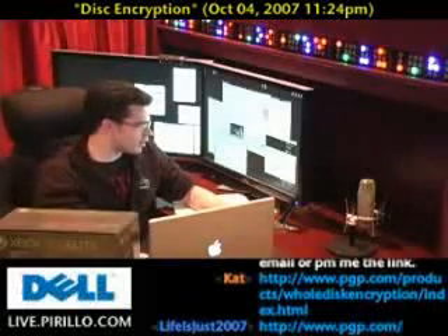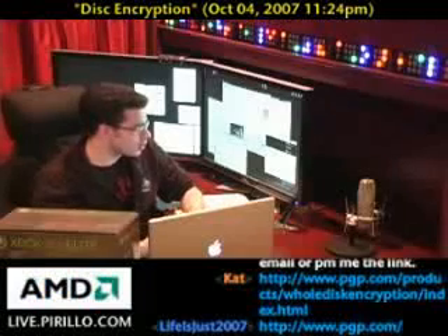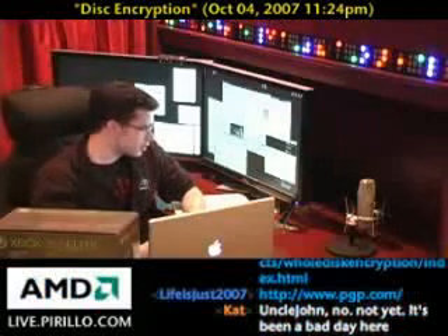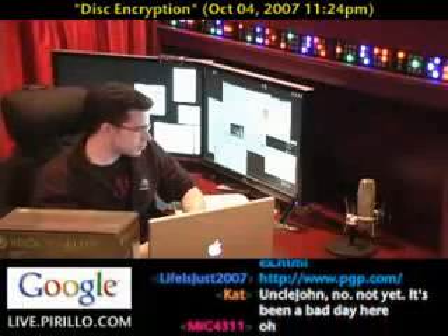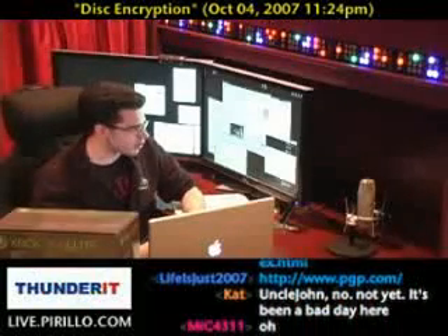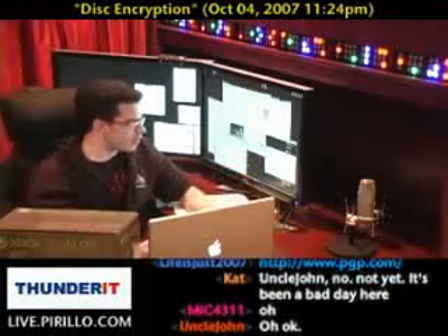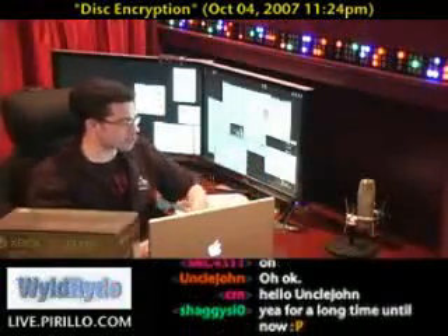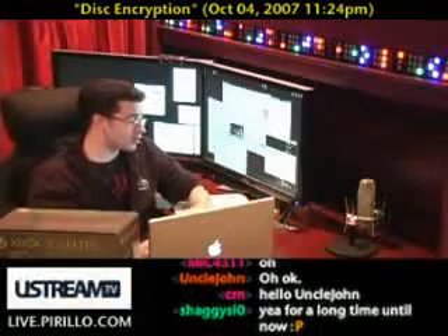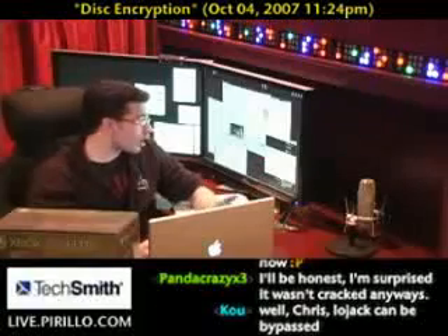PGP has kind of been a brand for trust and encryption, and that seems to have gone right out the window. Now, what about this in relation to BitLocker? They mentioned — without actually naming any names — that other companies have done the same thing. I think it's just a matter of hours before Microsoft releases something either saying that their BitLocker add-on is also complete bunk or not.